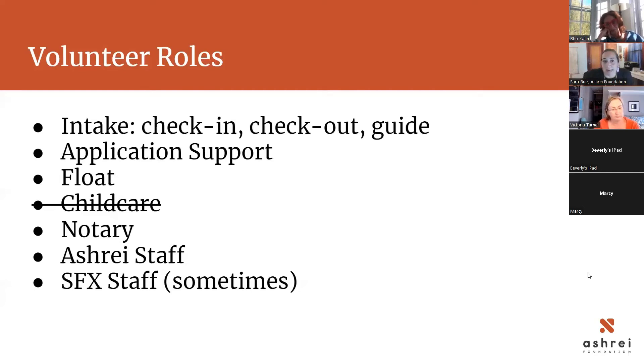We usually have a notary on site. Victoria is in the process of becoming a notary but won't be official tomorrow; Beverly confirmed she is a notary and will bring her notary materials. ASHRAE staff and St. Francis staff — that would be me, and sometimes Christine and Madeline from St. Francis, but I don't think they'll be there tomorrow.